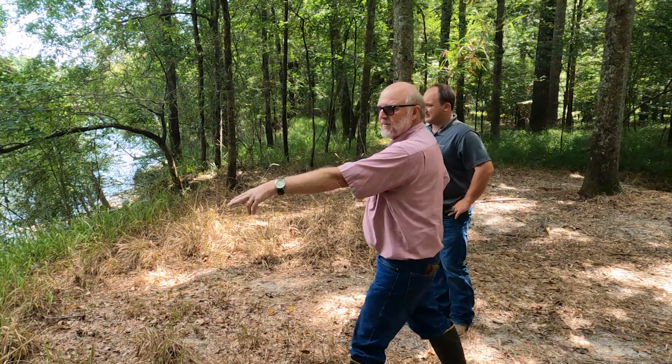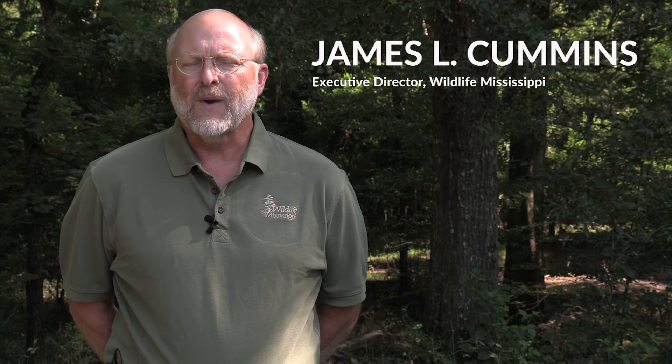Wildlife Mississippi is a private, non-profit conservation organization that works throughout the state of Mississippi. One of the things that we really like to do is projects that not only benefit wildlife, but benefit Mississippians as well. Wildlife Mississippi likes to look at projects where you have the intersection of land and water.